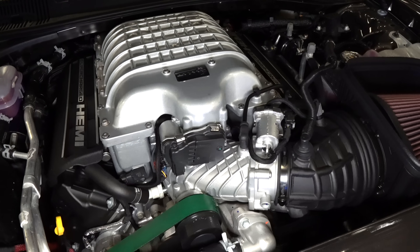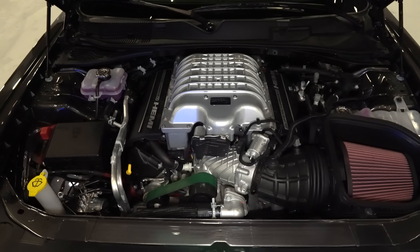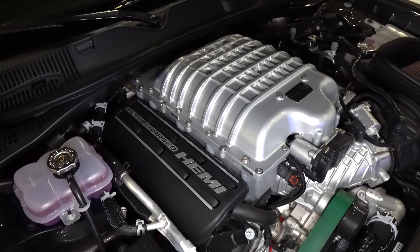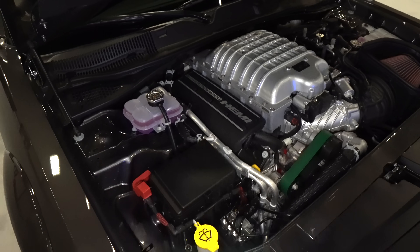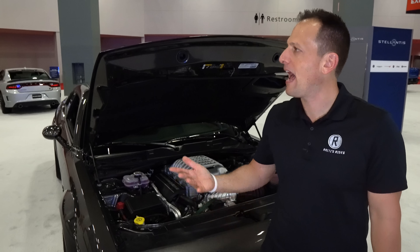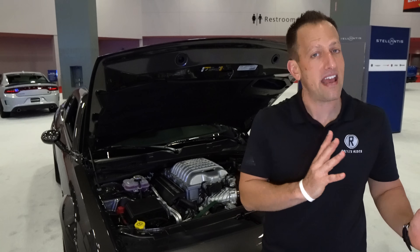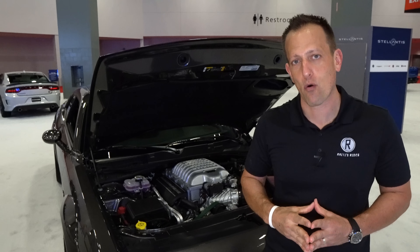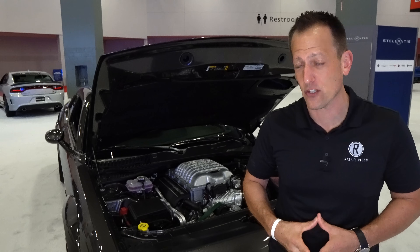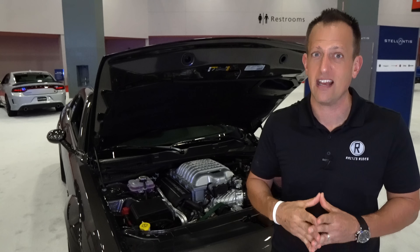Zero to 60, if you hook it up right and know what you're doing, is about three seconds. When we're talking quarter mile times, this is when things get really crazy — quarter mile at 10.4 seconds at 131 miles per hour. And remember, this is a street-legal vehicle that comes from the factory with a full warranty. Comparing this to the GT500 in a straight line — this is what this vehicle is made for. The GT500 can do a little of both, straight line and road course corner carving, but the Super Stock not so much, as it does weigh around 4,200 pounds.